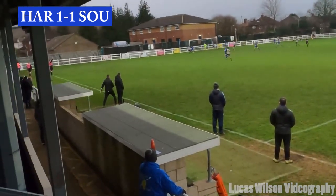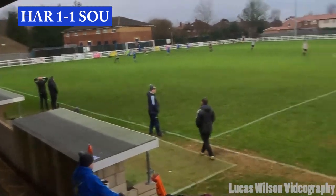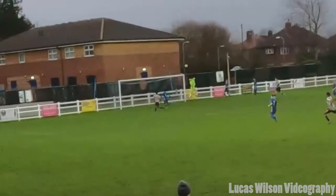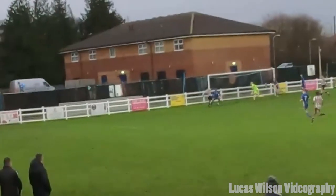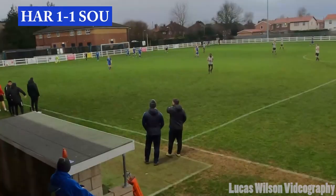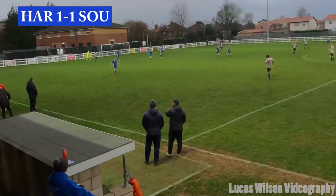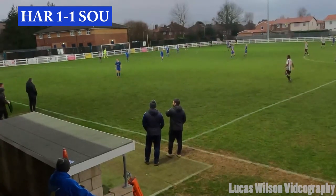Into the box, keeper just tips it over and manages to take it out for a corner there. The keeper had to stretch for that one — oh yeah, it actually came off the attacker, not the defender.